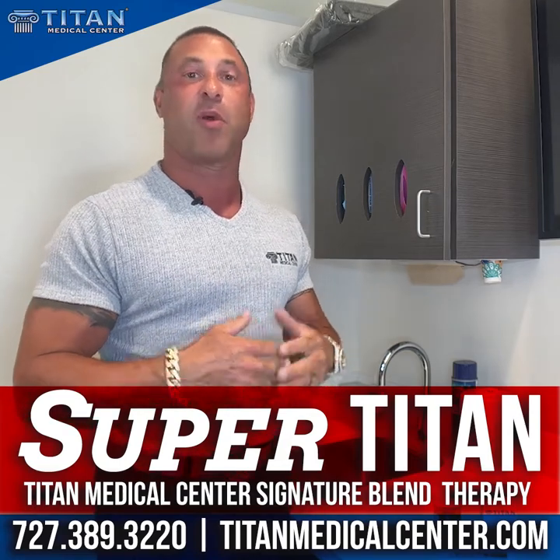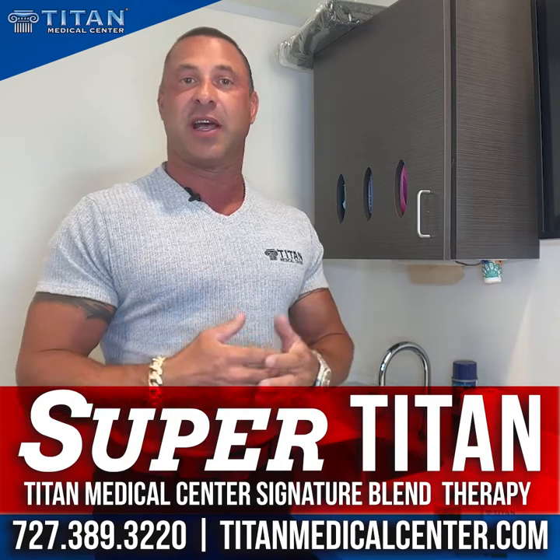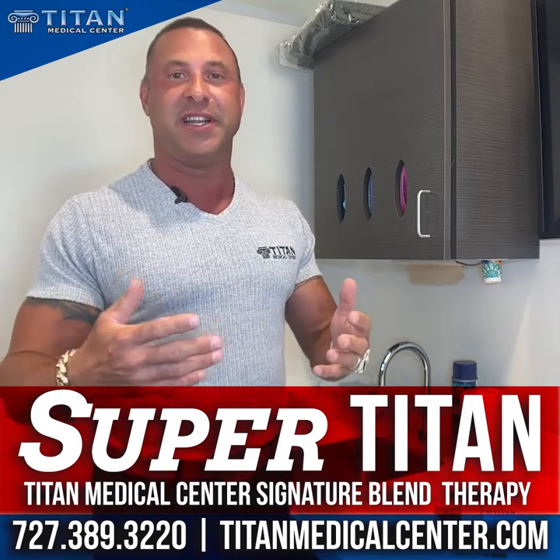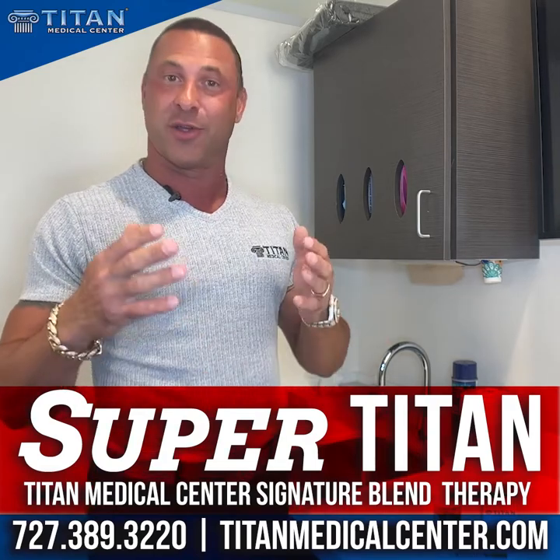Hey guys, so today I want to talk about one of our awesome therapies. Every time I do these videos, I want to educate you guys on what the therapy is, what's in it, and how it's really going to help you. Because that's what really matters — the result.